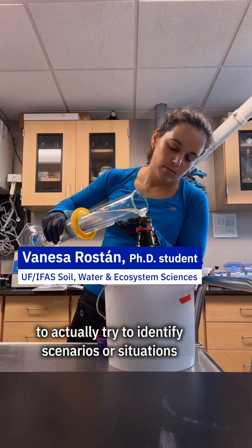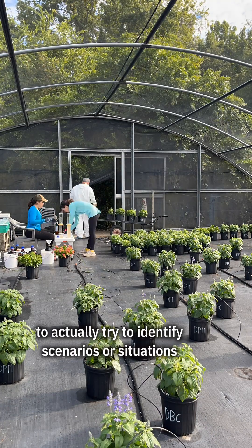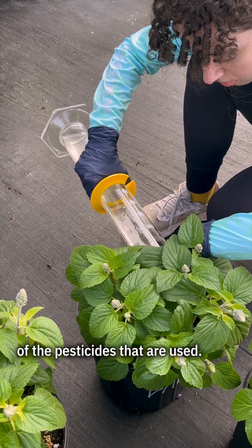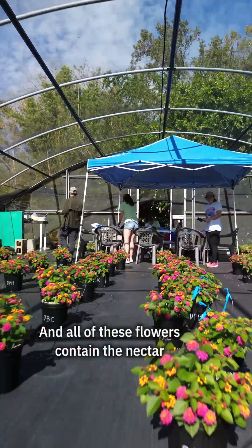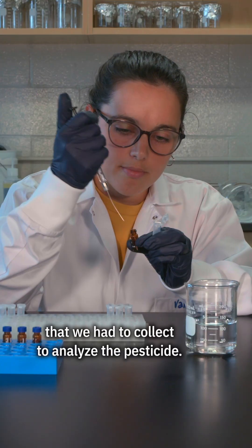For our research, what we're really interested in doing is to actually try to identify scenarios or situations that result in very high concentrations of the pesticides that are used. We evaluated the contamination in nectar because that is the energy source the pollinators depend on, and all of these flowers contain the nectar that we had to collect to analyze the pesticide.